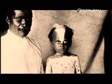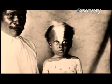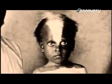Piebaldism is caused by a completely different mutation. The melanocytes of piebalds produce perfectly normal pigment, but are totally absent from large areas of their bodies.